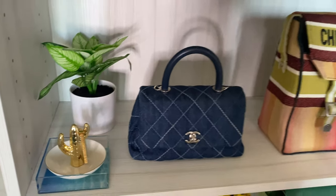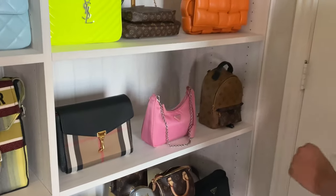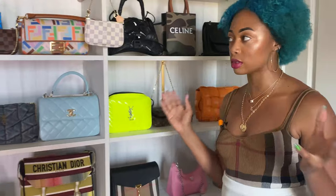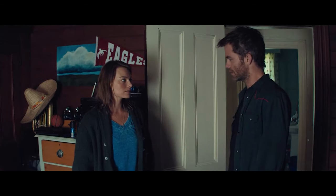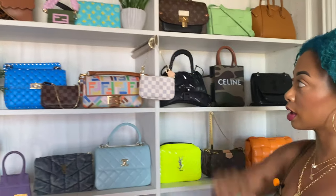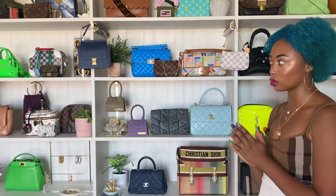Then I have my Chanel, Dior, Burberry, more Prada, Louis Vuitton — they're all mixed up. I tried to do a coordination of different colors side by side, just so I wouldn't have two black bags together. I just have a bunch of different colors scattered about. I'm all about color, and it's nice to mix them in with neutrals.